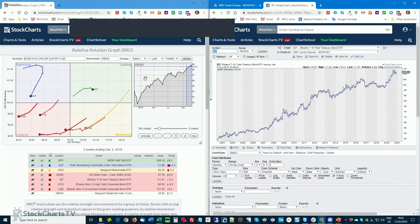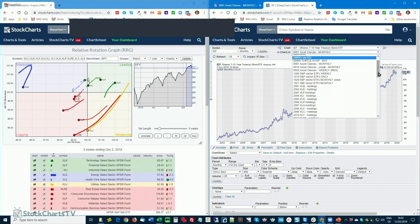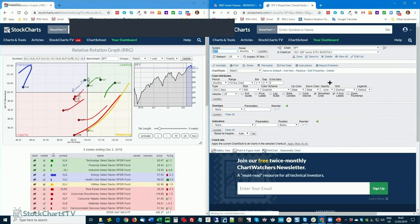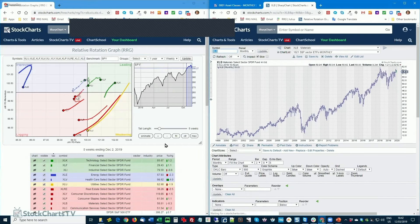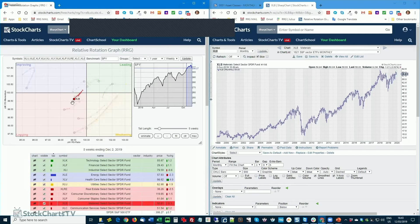Moving on to US sector monthly charts. Materials is struggling with overhead resistance around 59.50–60, and inside the RRG it has hooked back down — a negative sign that doesn't support a break higher on the monthly chart. Be careful with materials.